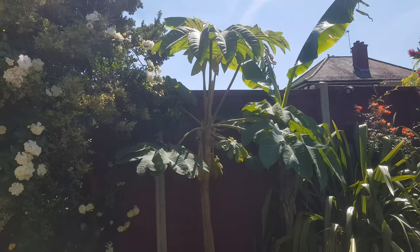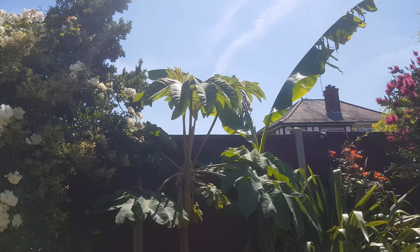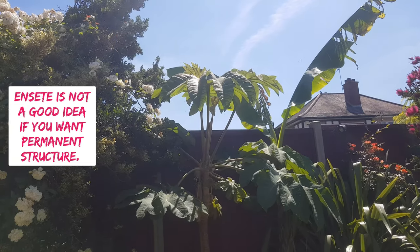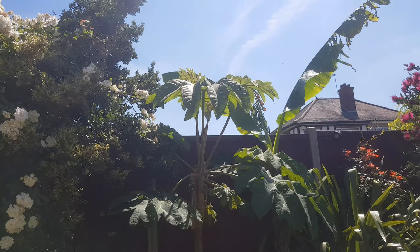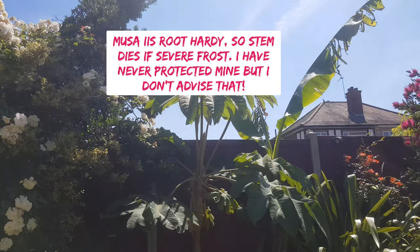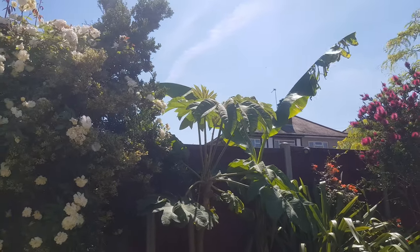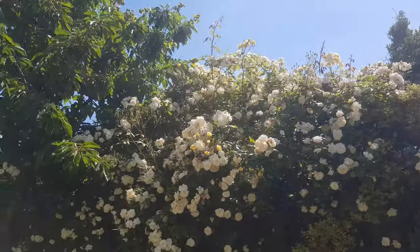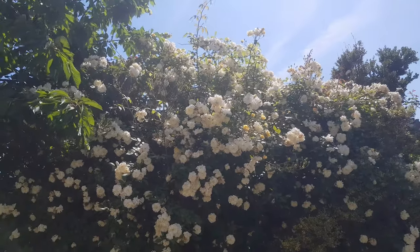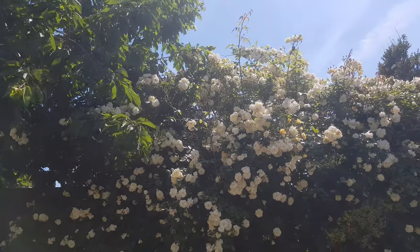If you want to go exotic, Musa basjoo — a banana plant — is really, really fast growing. You can also have Ensete, which is almost like an annual, or you can store it. Musa is hardy; you can put fleece around it in winter for protection, or bring it into a conservatory. This gives you a really good feel of privacy without being really dense planting. Or you can go for roses — roses are amazing, they have a special place in my heart, and they give you so much privacy.